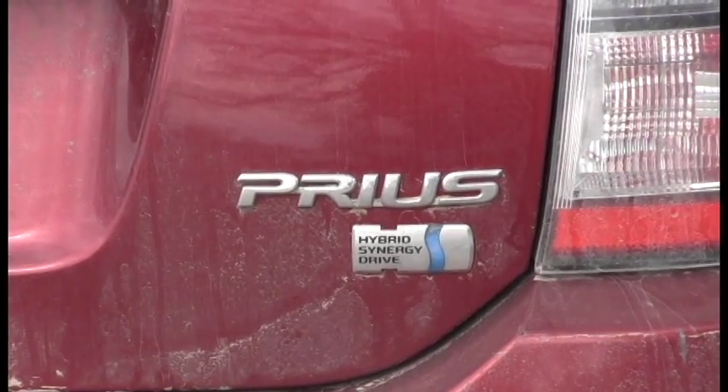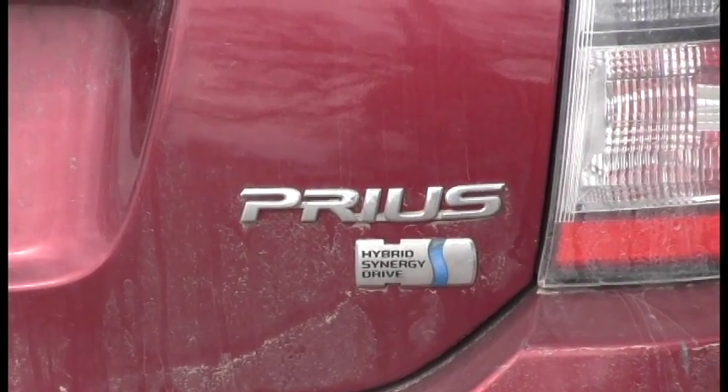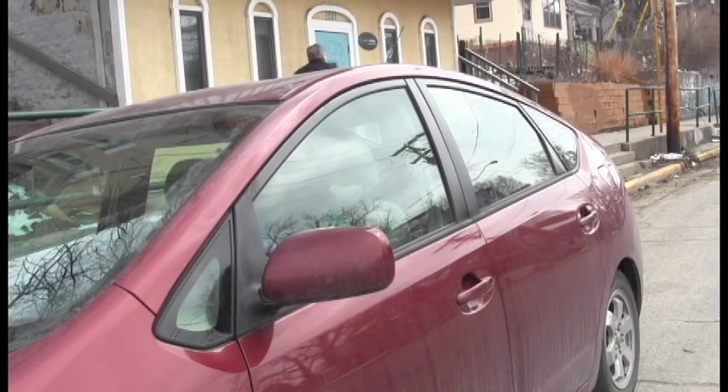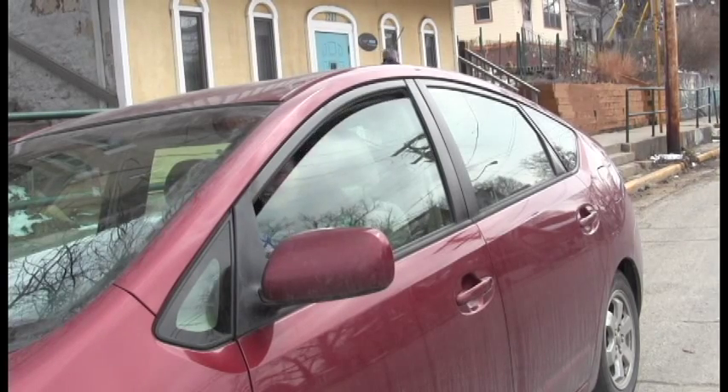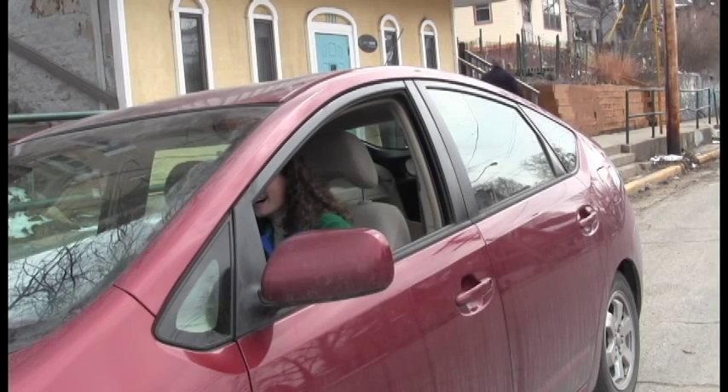Number two, drive a car that gets a good miles per gallon. Driving a hybrid car is an excellent way to accomplish this. Number three, when it's hot outside, turn off your car's air conditioning and roll down the window instead. You'll save gas and still stay nice and cool.